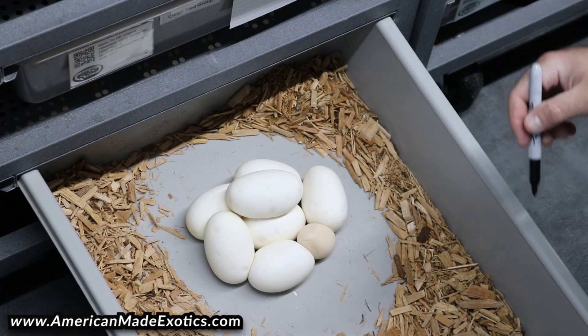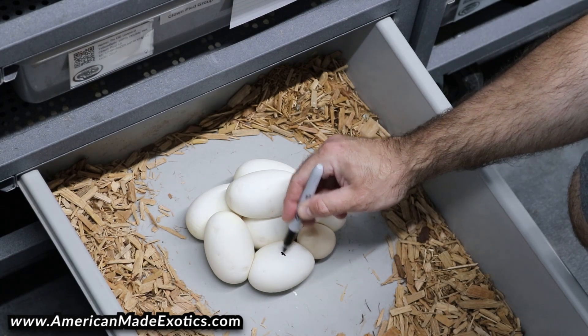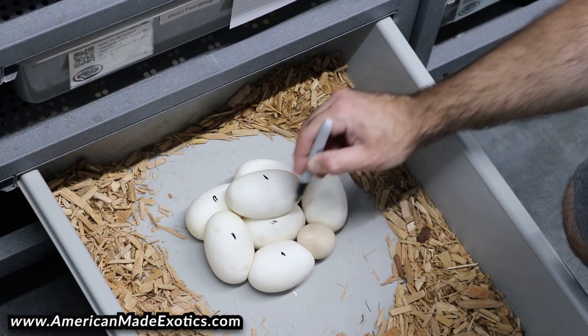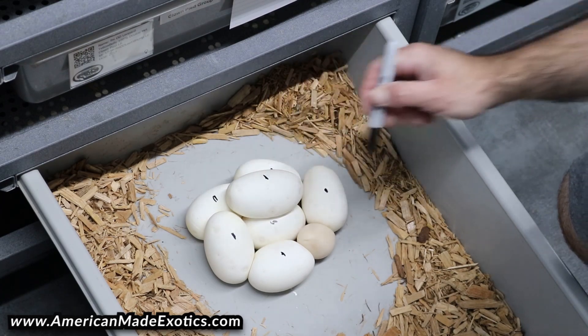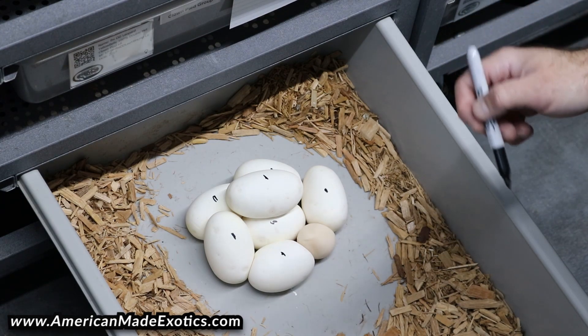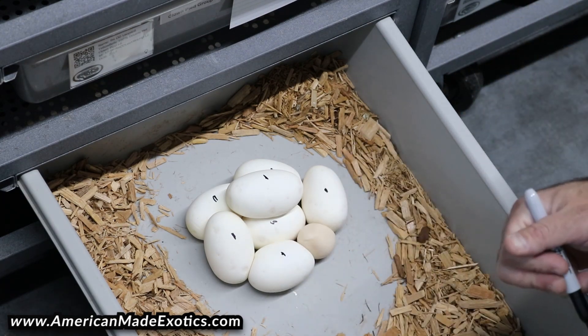We got one slug I see off the bat, but we have 1, 2, 3, 4, 5, 6, 7 — and then there's one other egg in the egg box already, so that'd be 8 — and then we got the one slug here.